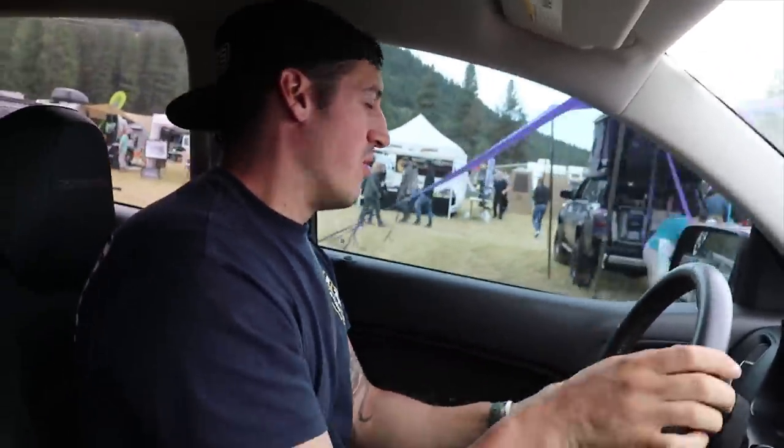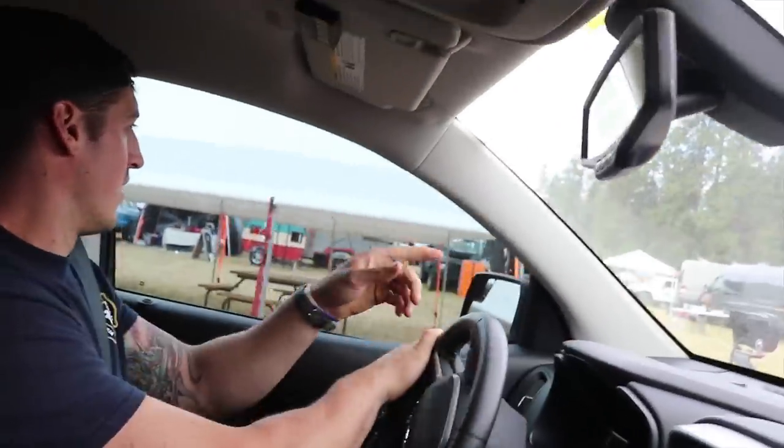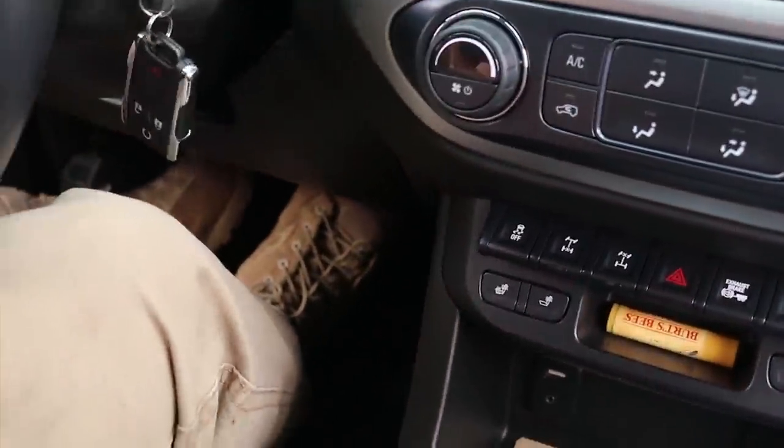If you want to lift it you end up putting a spacer lift or something like that. Oh, yeah, hang a left — a louie. Right through there, there we go. Front and rear lockers. Front lockers — yeah, are you kidding me?